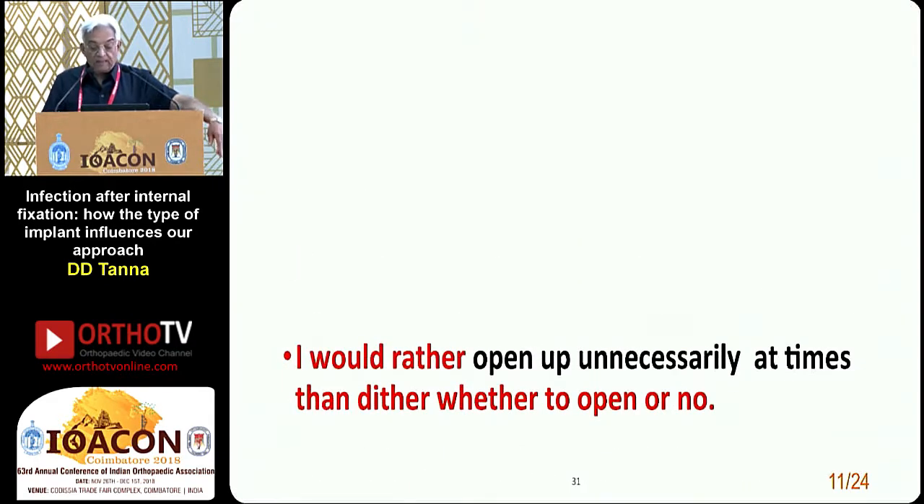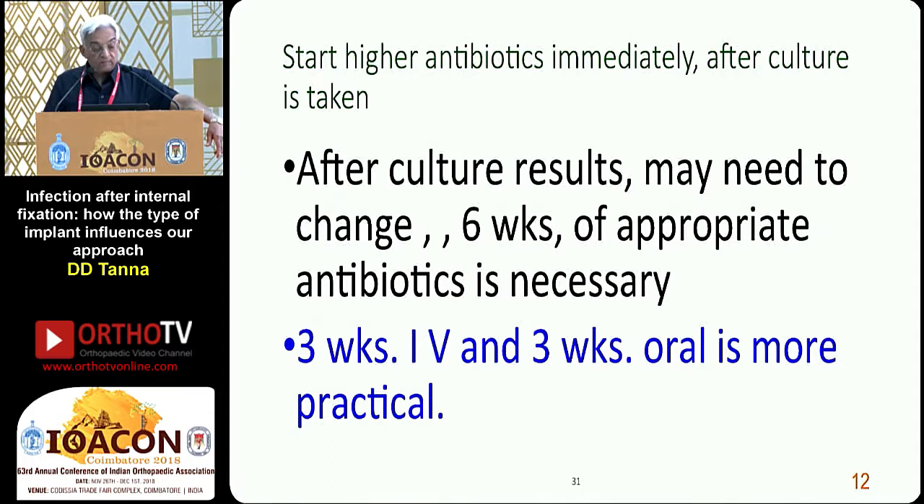I would rather open up unnecessarily at times than dither whether to open or not. Start higher antibiotics immediately after a culture is taken; results may require a change. Six weeks of appropriate antibiotics is what is asked for — three weeks IV and three weeks oral is more practical.